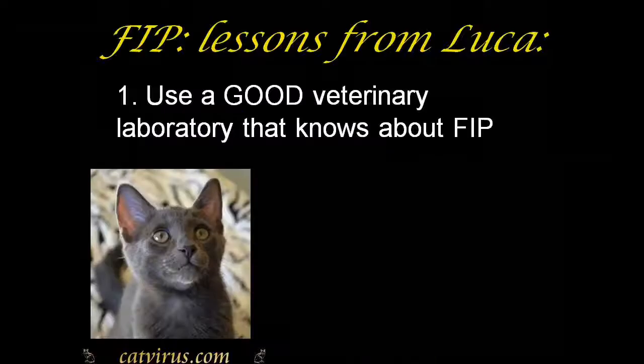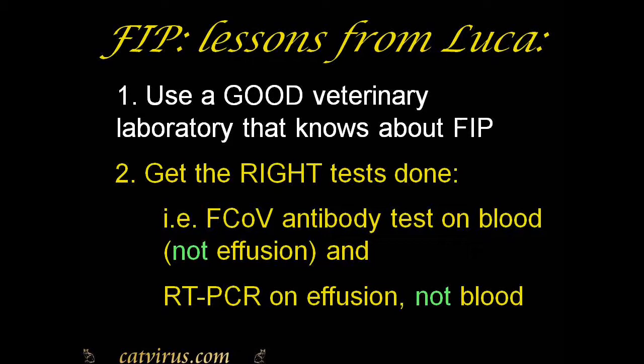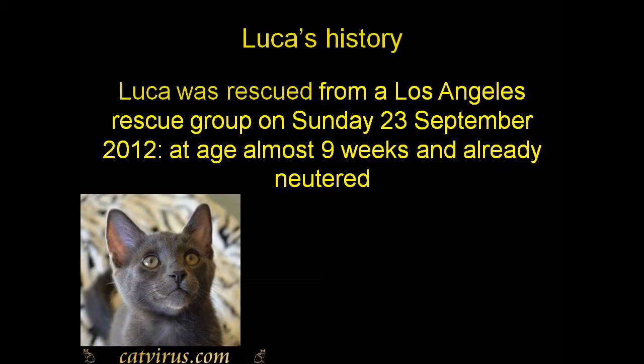The algorithm in English is usually the most up to date. Lesson one is to use a good veterinary laboratory that knows about FIP. Lesson two is to send the correct sample to the external laboratory and to ask for the correct tests: send blood for coronavirus antibody testing, not an effusion; and in contrast, send an effusion for coronavirus RT-PCR testing — don't send blood.